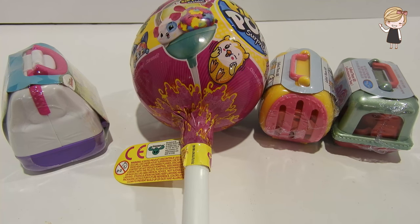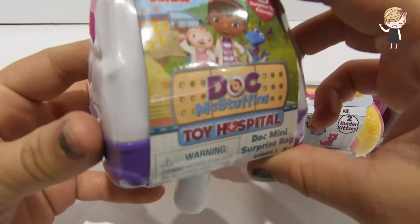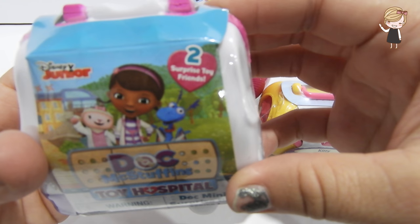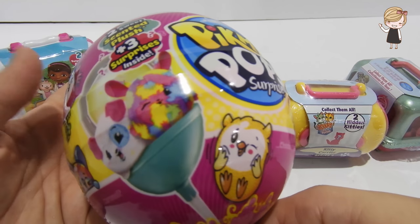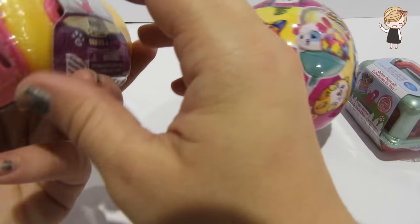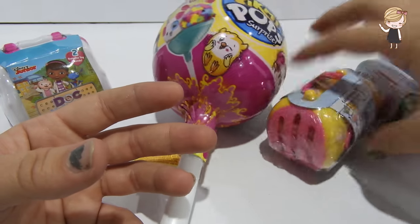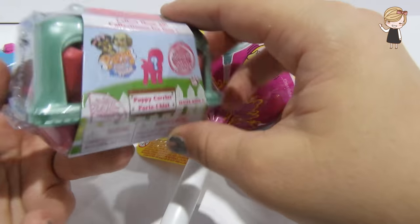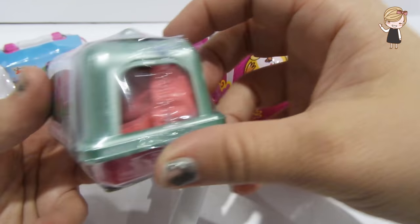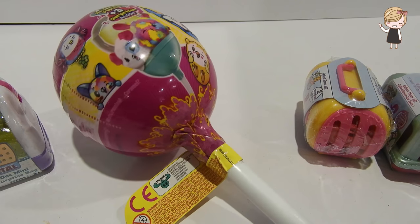Hello everybody, welcome back to Eliza's Toy Surprise! Today we have some fun toy surprises. We have a Dr. McStuffins Toy Hospital doc mini surprise bag with two surprise toy friends inside. We also have Pick-Me-Pops surprise with two sweet scented plush plus three surprises inside. We have a Kitty Carrier Series Four with two hidden kittens, and a Puppy Carrier with two hidden puppies inside. Let's open them and see what's inside!